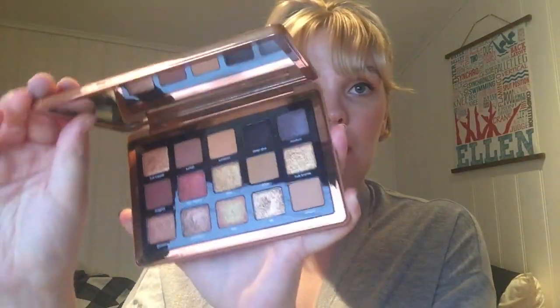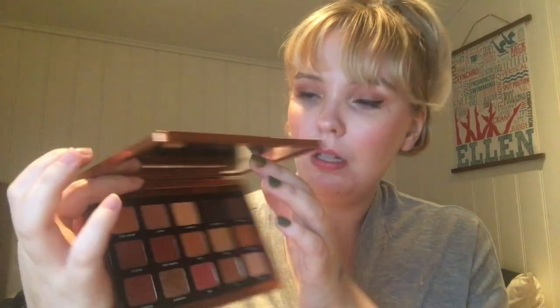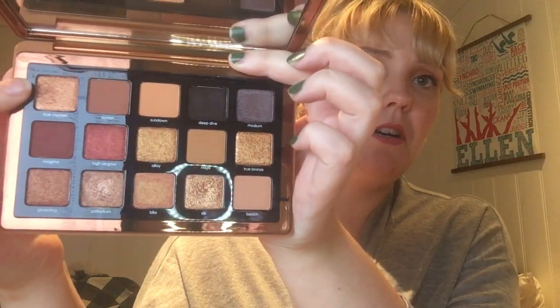The next shade is from one of my newest palettes — the Natasha Denona Bronze palette — and I got the shade True Copper. Let me figure out how to hold this. True Copper is this one on the top here. It's a really stunning shade and I have yet to use it on my eyes.